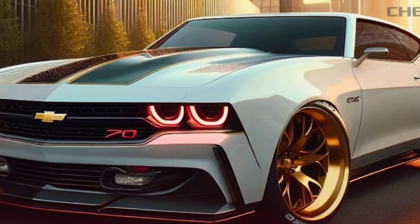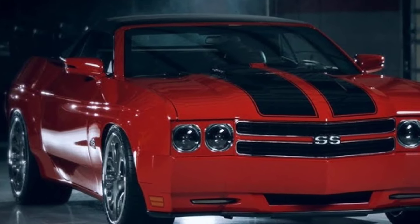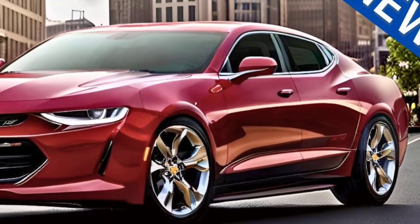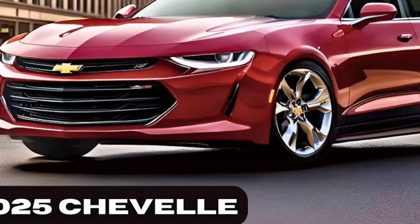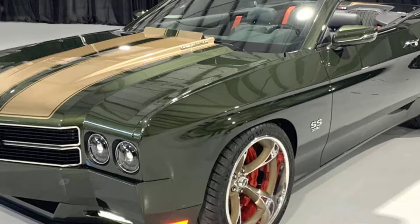The Chevelle SS-70 is expected to have a modern take on the classic muscle car design with a long hood, wide stance, and fastback roofline. It will likely pay homage to the original Chevelle SS-70 of the 1970s, but with updated styling cues. It combines the iconic look of the 1970 Chevelle SS with modern touches.